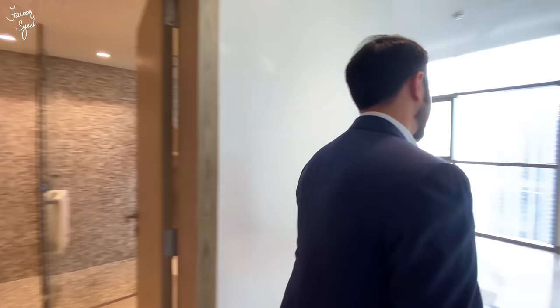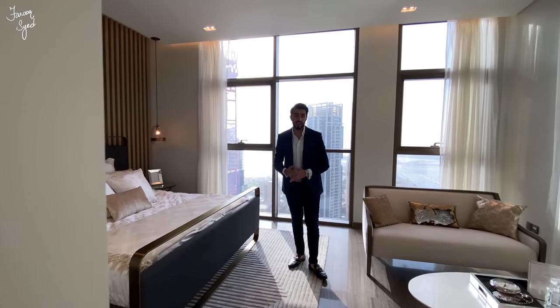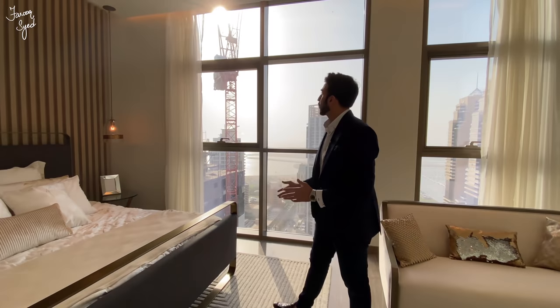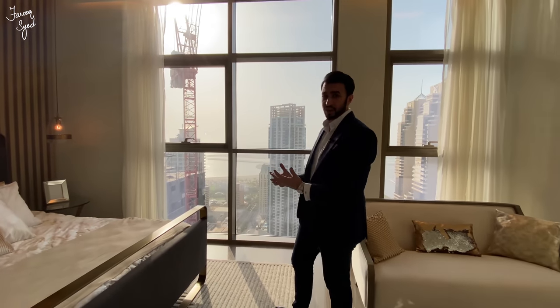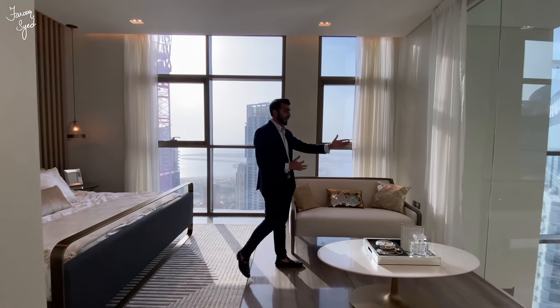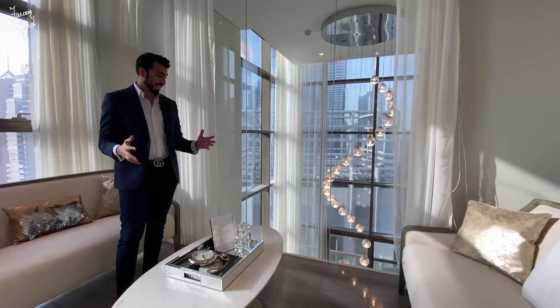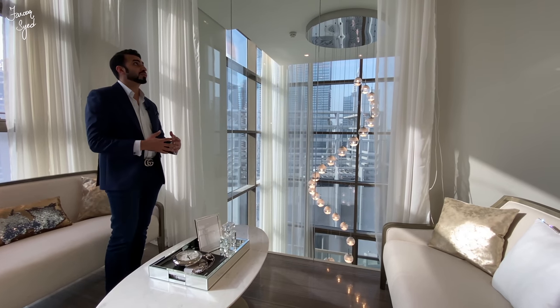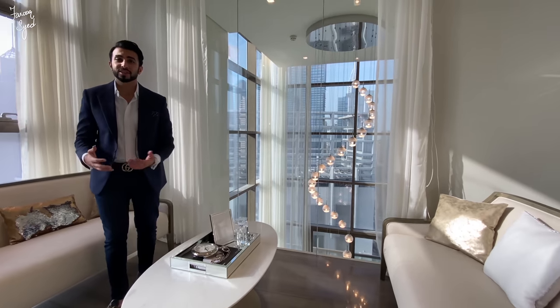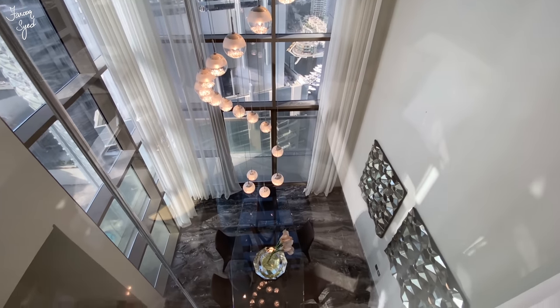Moving on to the main master bedroom — this is a very spacious master bedroom with a nice sitting area and floor-to-ceiling glass windows that allow so much sunlight to flood in. We have beautiful views of the sea and the Palm Jumeirah, and on this side, above the dining room, we get beautiful views of Dubai Marina. This is something really unique where you overlook inside your apartment, and it really allows you to feel the grandness of this space — I've never seen something like this.